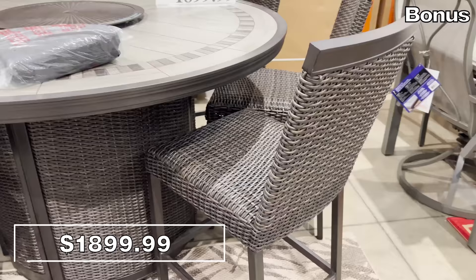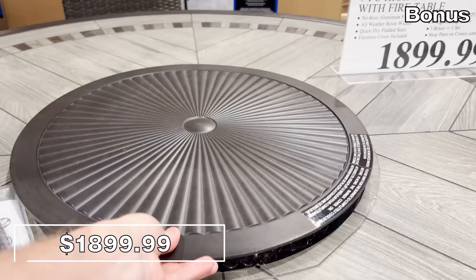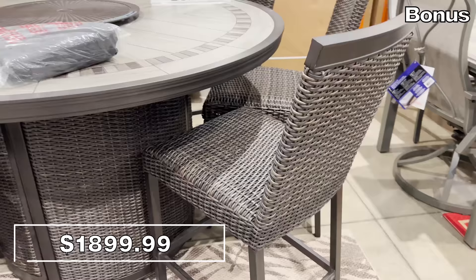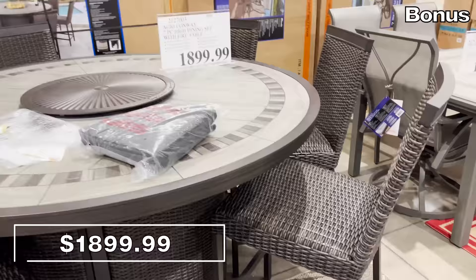And for something completely captivating — though out of budget for many — the seven-piece high dining set with built-in fire pit is $1,900. The design is beautiful and the fire table is stunning. You could imagine what this would cost from another retailer. Thank you so much for watching!